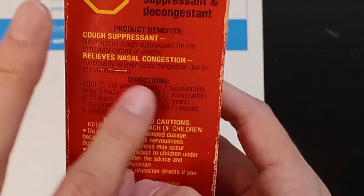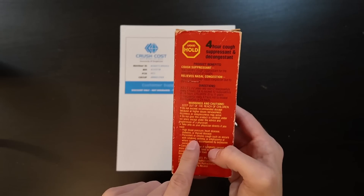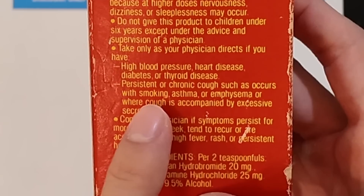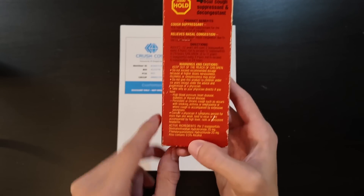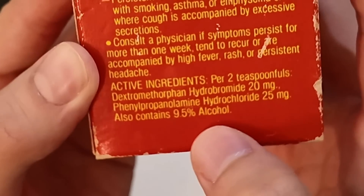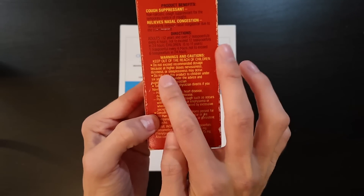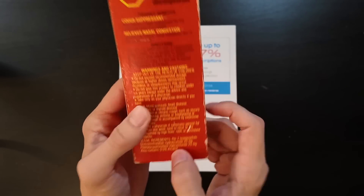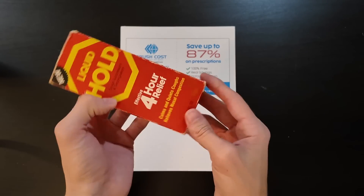Non-narcotic relief, nasal congestion. It gives the directions here and some warnings. Do not take with high blood pressure — that's relevant, we'll talk about that in a moment. Consistent cough caused by smoking — interesting. The active ingredients here, this is the interesting part: dextromethorphan, we still have that today — 20 milligrams is a normal dose for dextromethorphan. Phenylpropanolamine, we do not have anymore. That was taken off the market because it caused strokes, and you can see that on full display in the warning here. It also has alcohol — 9.5% alcohol. You can't buy this anymore; this chemical is banned.